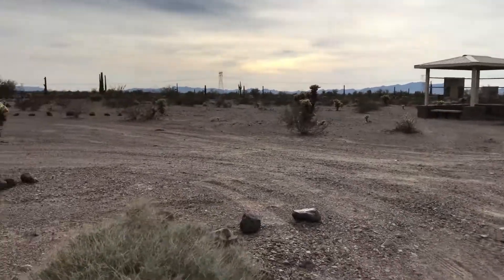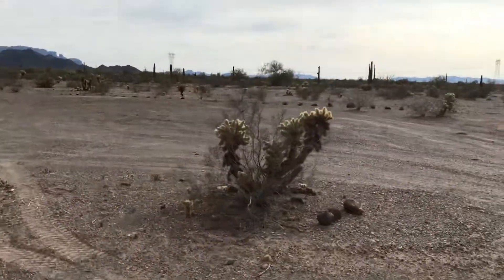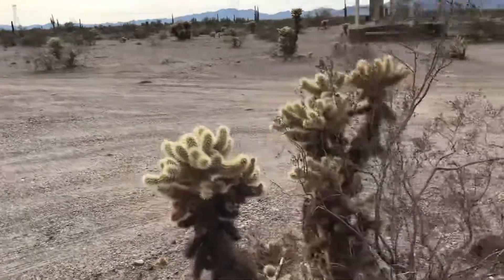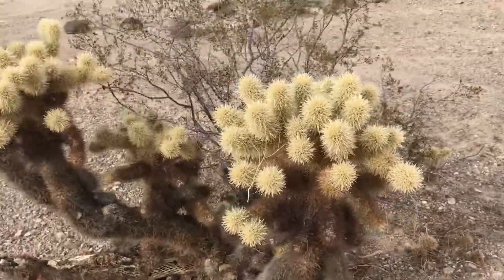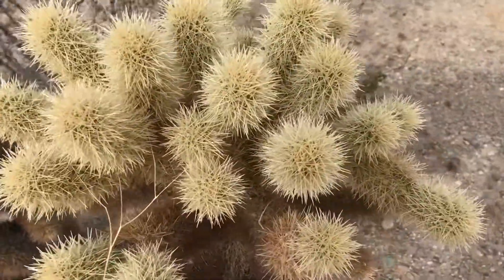One of the things I wanted to show the kids was this different kind of looking cactus here. I can't remember what it's called — I'll have to look it up and tell you. But it is the coolest looking cactus. Looks like it's fuzzy, and there's all kinds of these out here. It's really cool. If you get close, it's pretty neat looking.